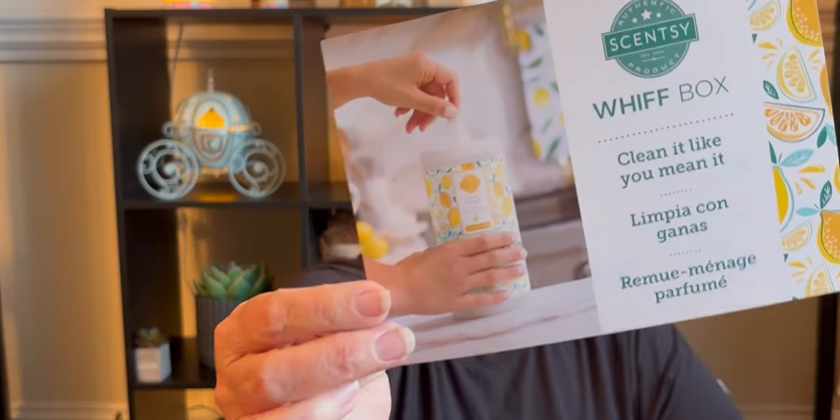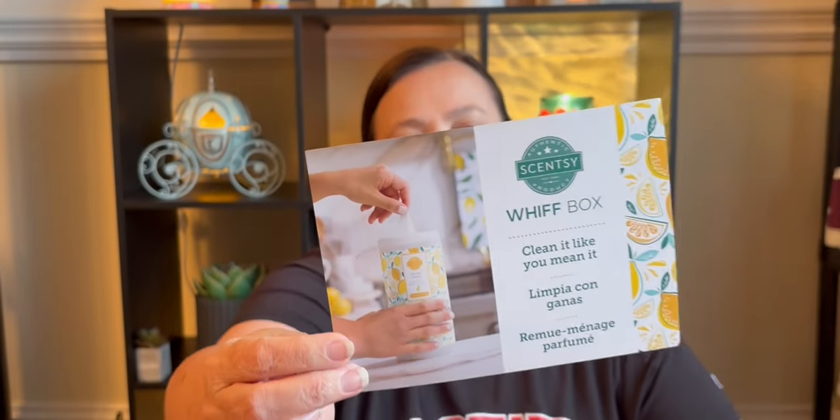Here's what's inside the April Whiff Box — it's all about spring cleaning. It says 'Clean Like You Mean It.' When it's time for spring cleaning, they've got you covered. Your April Whiff Box includes go-to cleaning essentials and an exciting new product: Scentsy Swipes for tackling everyday messes with a burst of fragrance. Let's see what is inside here.